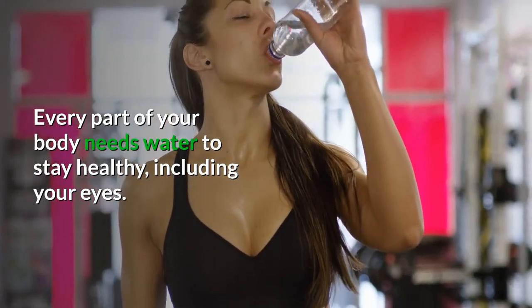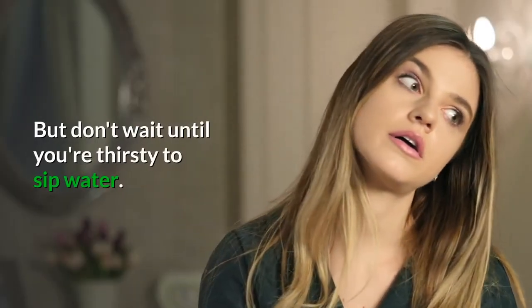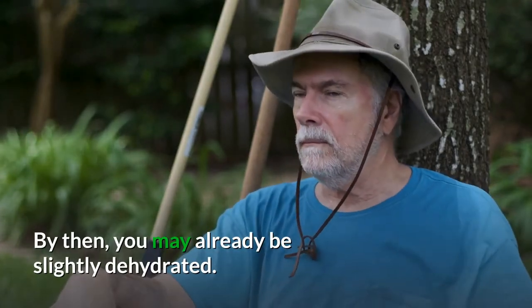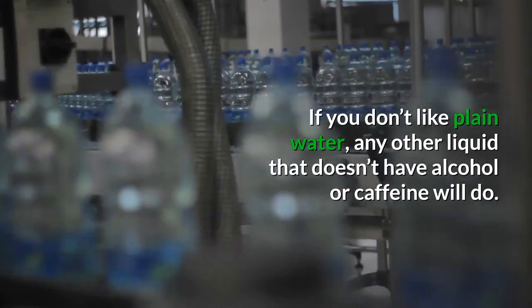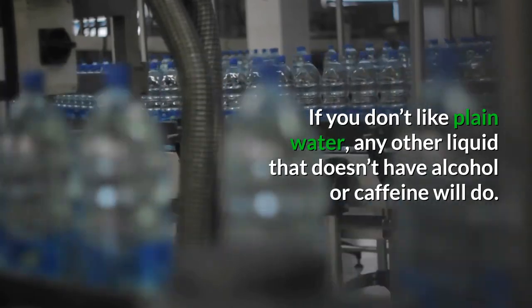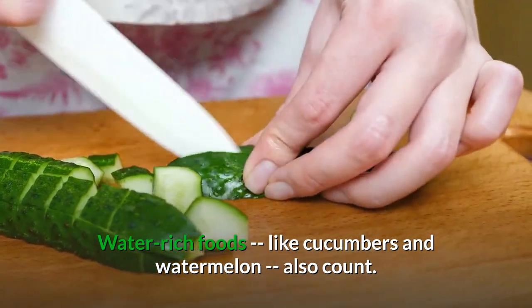Number five: stay hydrated. Every part of your body needs water to stay healthy, including your eyes. Drinking plenty of water will help keep them moist. But don't wait until you're thirsty — by then you may already be slightly dehydrated. Instead, aim to drink 8 to 10 glasses of water throughout your day. If you don't like plain water, any other liquid that doesn't have alcohol or caffeine will do just fine. You can also try water-rich foods like cucumbers and watermelon, as these count and have a lot of water in them.